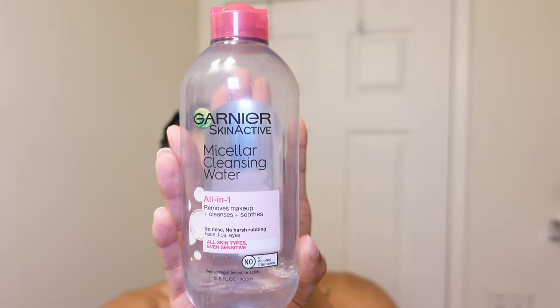Next I like to take some micellar water and just take off my eye makeup. I usually don't wear a whole lot of eye makeup other than mascara. As you can see, I'm just holding the cotton pad to my eye and gently moving it back and forward so that I don't tear out my eyelashes or irritate my under eyes.